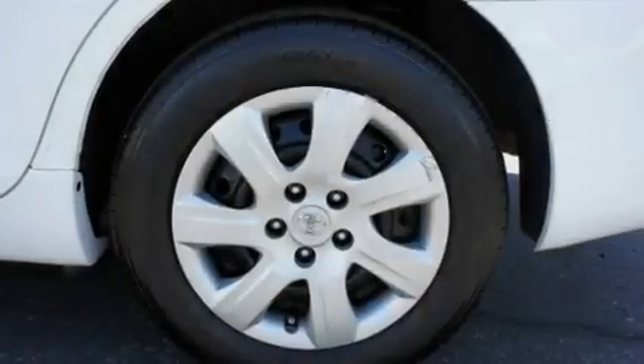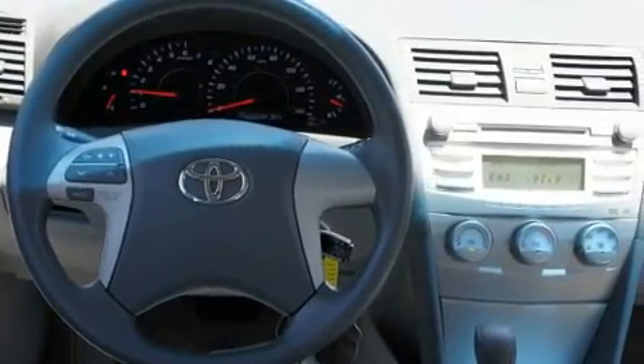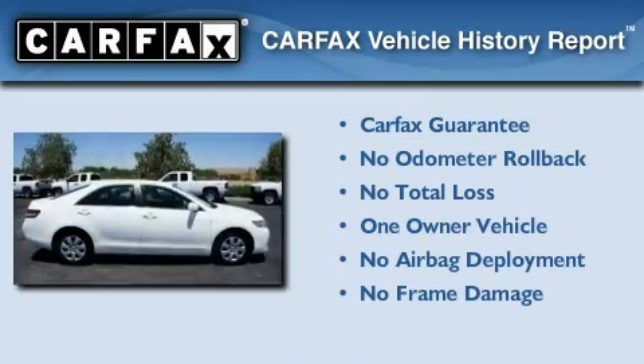With an EPA estimated rating of 32 miles per gallon on the highway, it doesn't compromise fuel efficiency for size, comfort, or fun. This sedan also has had only one owner and it qualifies for the Carfax buyback guarantee.